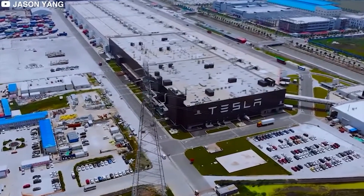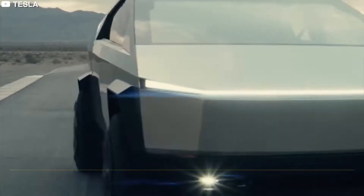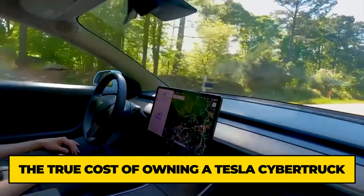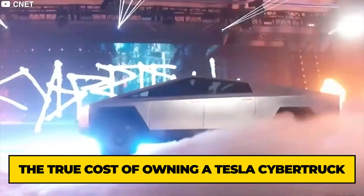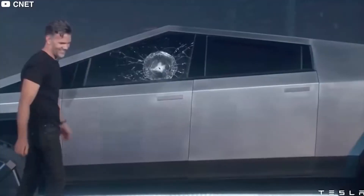However, Tesla is thinking bigger and has come up with something new and ingenious. In today's video, we will be looking at the Tesla Cybertruck and what it actually costs to own this bad boy. What does it take to own a Tesla Cybertruck? Stick around to find out.